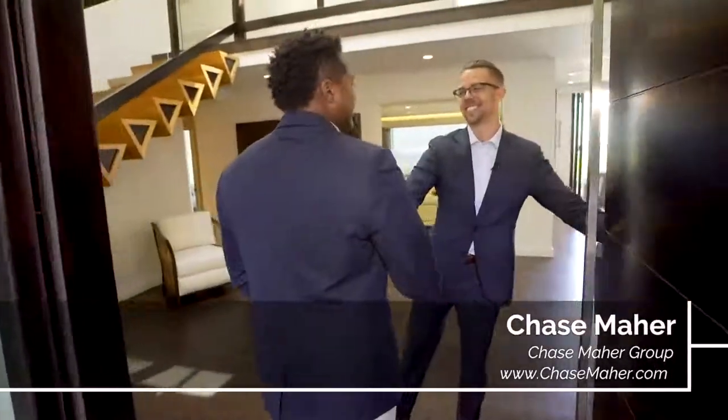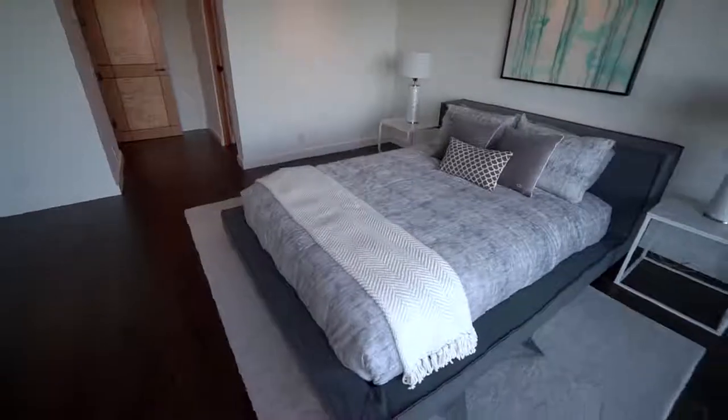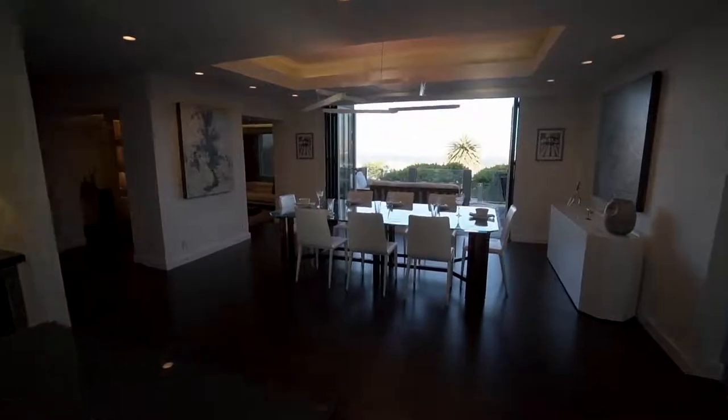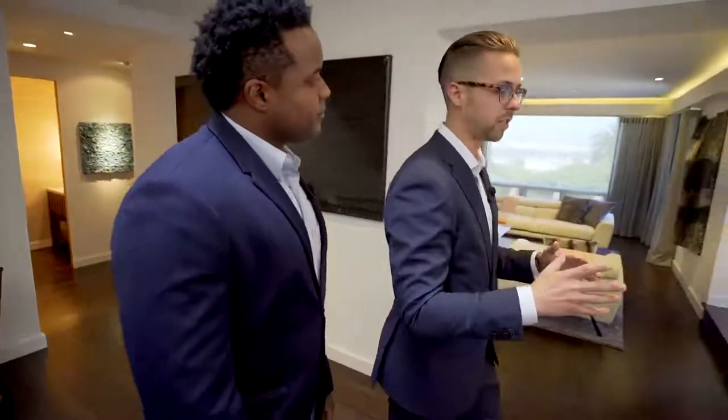This is Chase Maher from the Chase Maher Group. We have a contemporary four-bedroom, seven-bath smart home with over 5,000 square feet of living space and 3,000 square feet of outdoor space. First I want to show you the Savant smart home system.